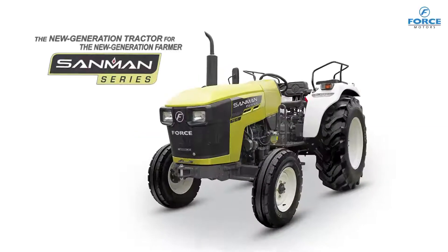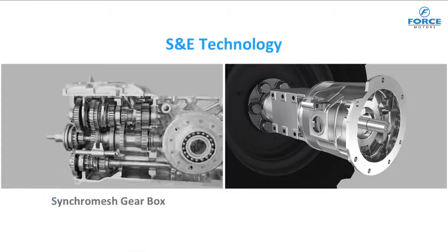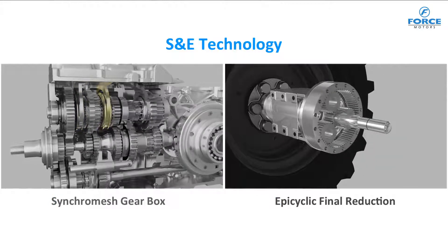Force Motors Sunman is loaded with many advanced features. The premium Sunman range is equipped with the advanced synchro and epicyclic, i.e. S&E technology.